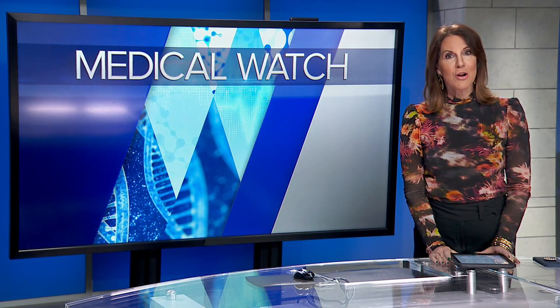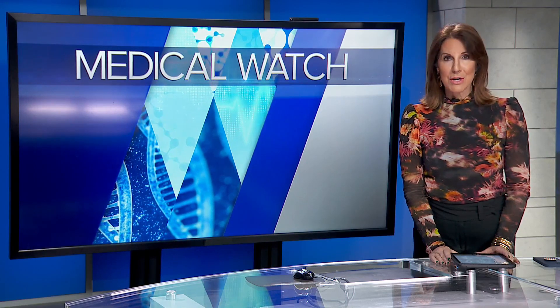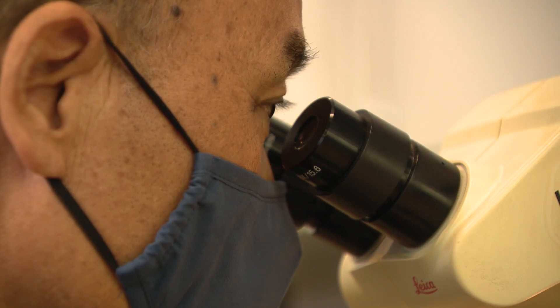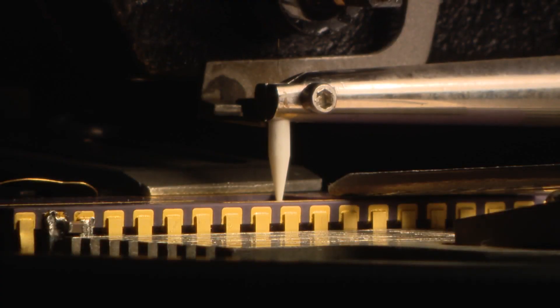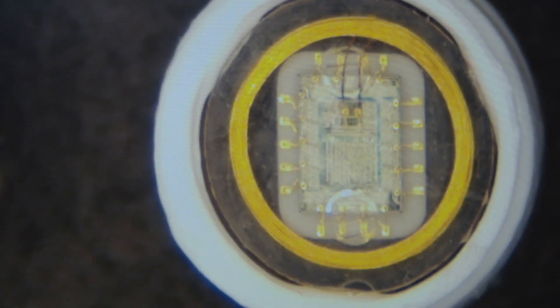An implant developed right here in Chicago may offer hope and light to those who live in total darkness. It looks like a workshop of sorts. Inside this Illinois Institute of Technology lab, they stitch and spin. Gold wire circles the perimeter of each device assembled here. Combined, the tiny components have big promise.